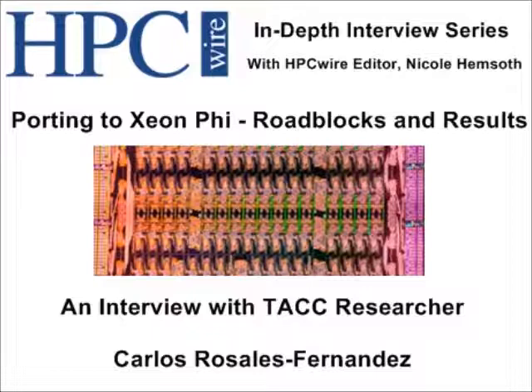My background is as a physicist. I started working on problems that were too complex to solve on paper, so I started to move into computing, eventually worked in a couple of high-performance computing centers in Singapore and the UK, and moved here to TACC. At TACC, I'm part of the performance and architecture group, and part of our job is to explore new architectures and make sure that the performance characteristics are appropriate for what our users need for their research. That's how I got involved in working with Intel Xeon Phi.